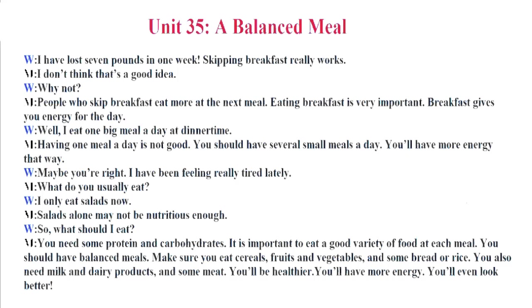Unit 35. A Balanced Meal. I have lost seven pounds in one week. Skipping breakfast really works. I don't think that's a good idea. Why not? People who skip breakfast eat more at the next meal. Eating breakfast is very important. Breakfast gives you energy for the day. Well, I eat one big meal a day at dinner time. Having one meal a day is not good. You should have several small meals a day. You'll have more energy that way. Maybe you're right. I have been feeling really tired lately. What do you usually eat? I only eat salads now. Salads alone may not be nutritious enough. So what should I eat? You need some protein and carbohydrates. It is important to eat a good variety of food at each meal. You should have balanced meals. Make sure you eat cereals, fruits and vegetables and some bread or rice. You also need milk and dairy products and some meat. You'll be healthier. You'll have more energy. You'll even look better.